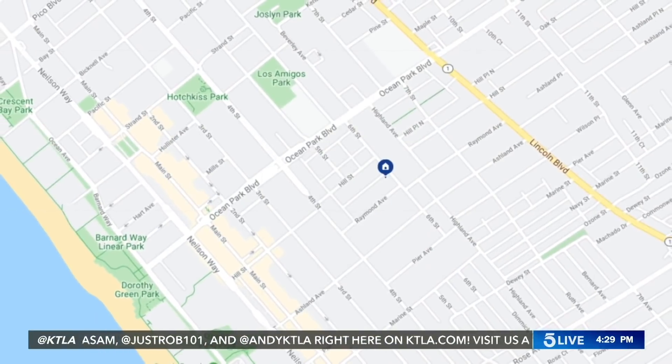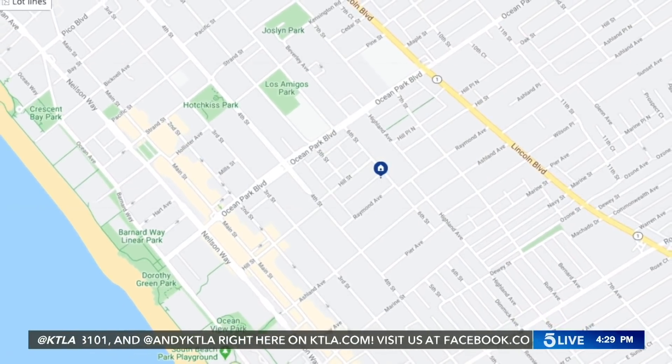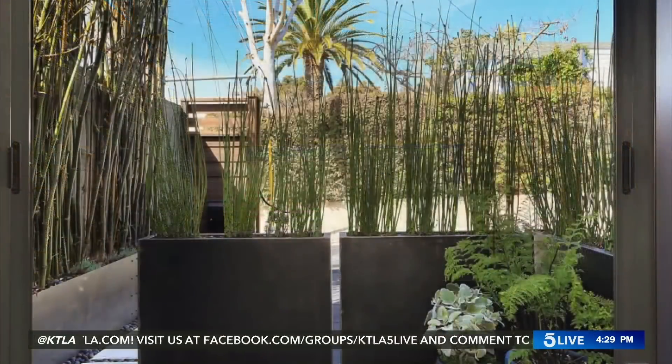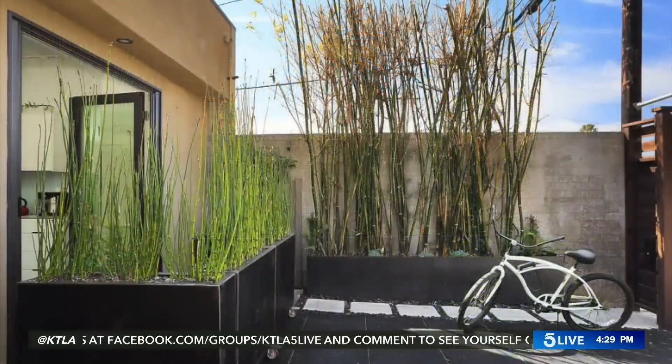My wig almost came off — I just choked so hard. Let's get started. Santa Monica. This is a one bed, one bath. It's 1,500 square feet, though, so it's pretty big even though it only has one bed and one bath. And it's on 6th Street, so it's only a couple blocks from the beach.